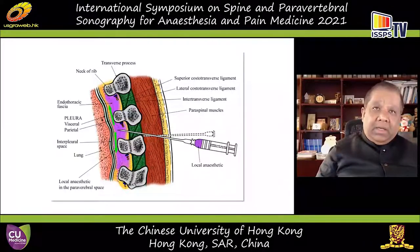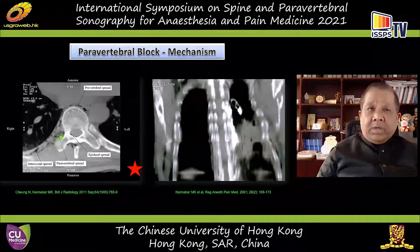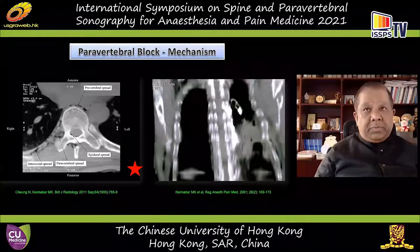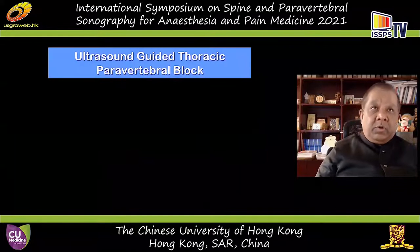You get ipsilateral, segmental, somatic, and sympathetic thoracic nerve blockade. After injection, there is some spread to the retrolamellar space, to the epidural space, and to the paravertebral and intercostal space. Ipsilateral epidural spread is very common — 70 to 80% will exhibit epidural spread after a single injection; with multiple injections, epidural spread is much more evident. Therefore, the ipsilateral somatic and sympathetic nerve blockade can be useful for unilateral surgery.